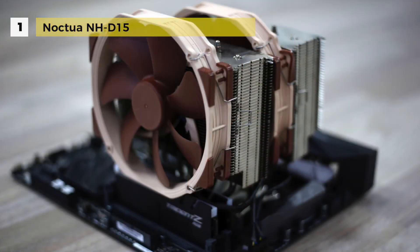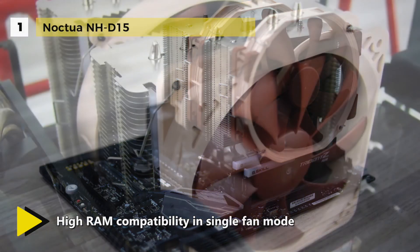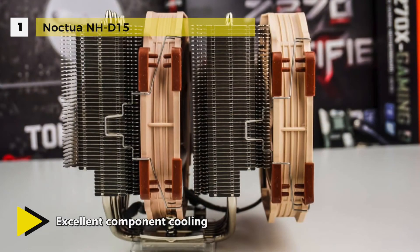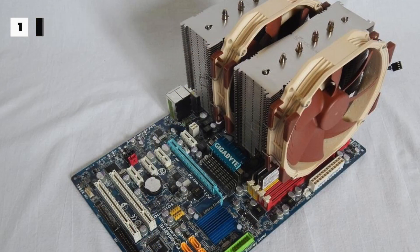The NH-D15 features PWM support for automatic speed control, allowing it to further improve on the NH-D14's award-winning efficiency. It supports Intel LGA-115X, LGA-1150, LGA-1151, LGA-1155, LGA-1156, and LGA-2011 sockets, ensuring perfect contact pressure and maximum convenience on all current sockets.